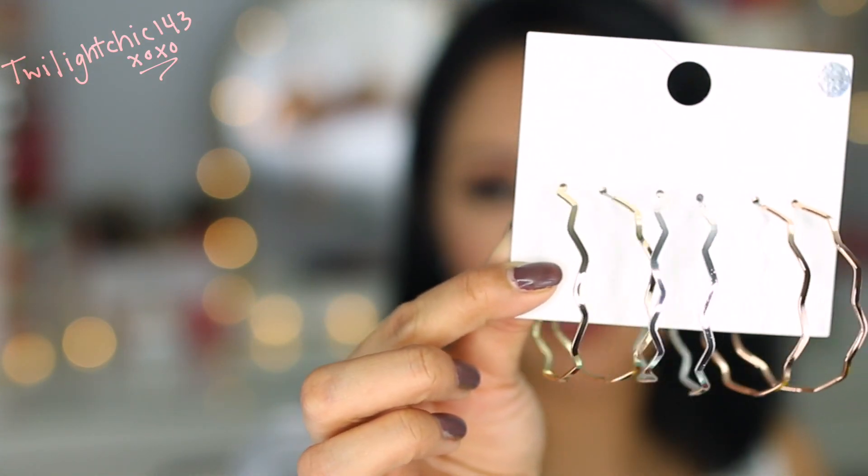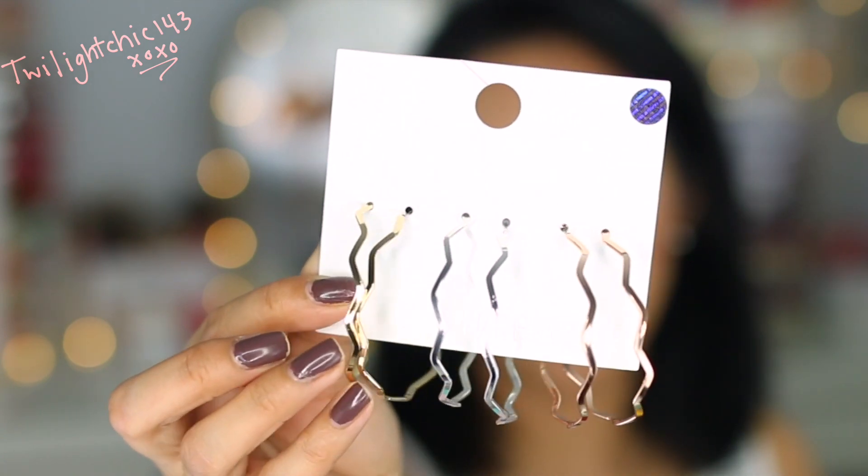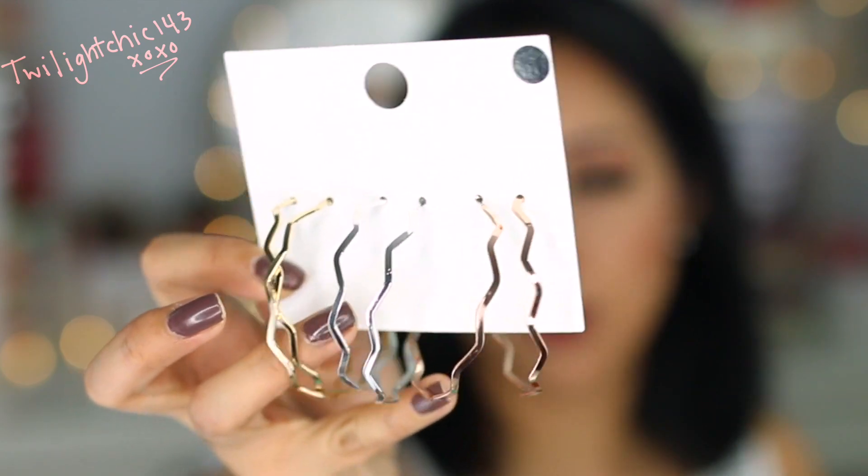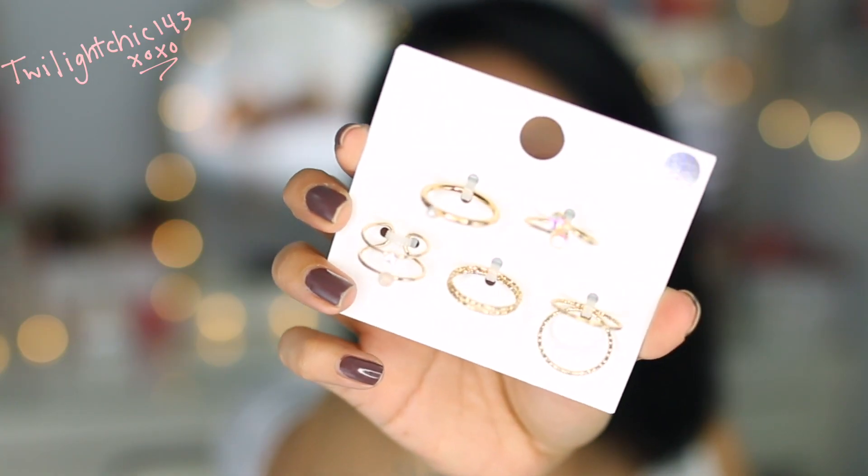Last thing — we went to Forever 21, and I just picked up a couple of little accessories. The first one are these hoop earrings, but they're a little bit different. I love the shape of them — they're kind of squiggly. So you have gold, silver, and rose gold. I also ended up purchasing some rings. I absolutely love them. I love dainty little rings like this. They're great for stacking and they just look so feminine and girly.